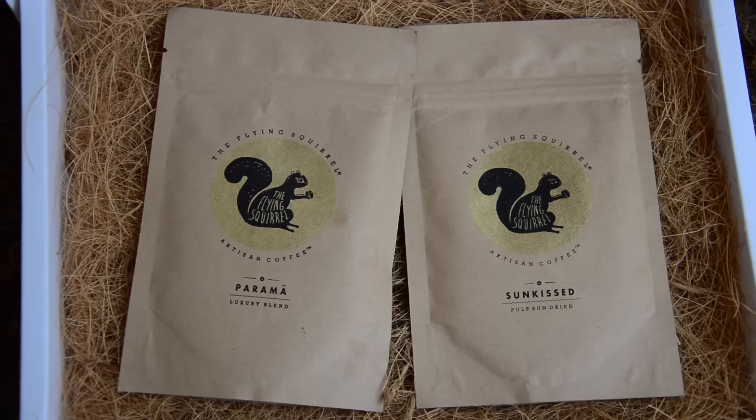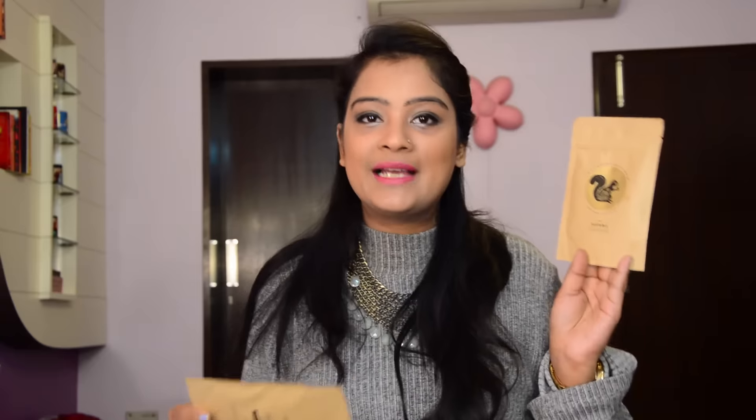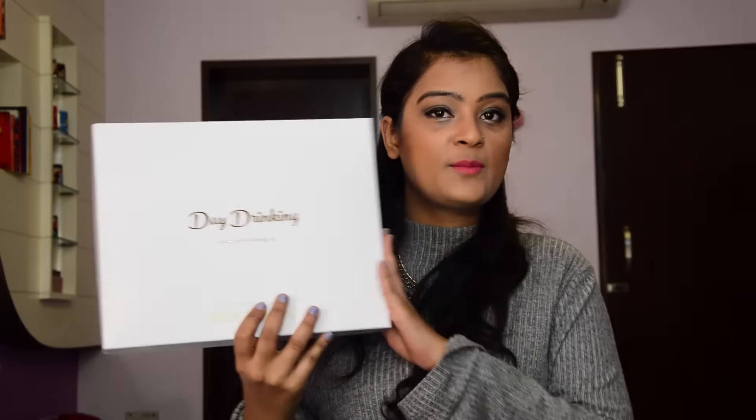The last two samples are from a brand called The Flying Squirrel. The first sachet is called Sunkist, which is pulp sun-dried, and the other is called Parama, which is a luxury blend. Each sachet serves three people, so there are three servings in each. That's it for the day drinking box.